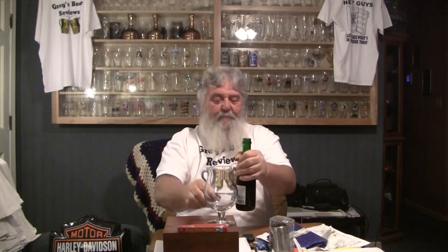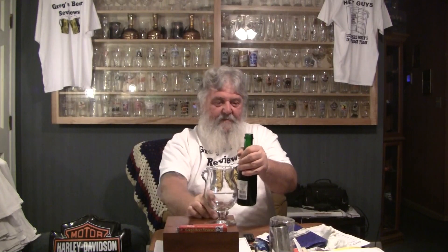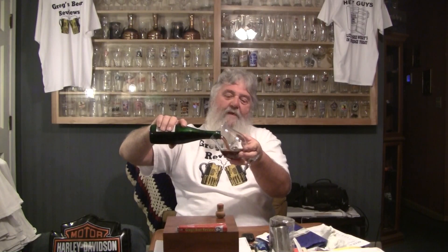Oh yeah, here we go, here it comes. There's a cork — green bottle with a little smoke coming out of it. Get it in the glass, guys, let's see what we've got here. This has come across the pond. Mark, I appreciate you shipping these beers over to me. They have been extremely delightful so far.